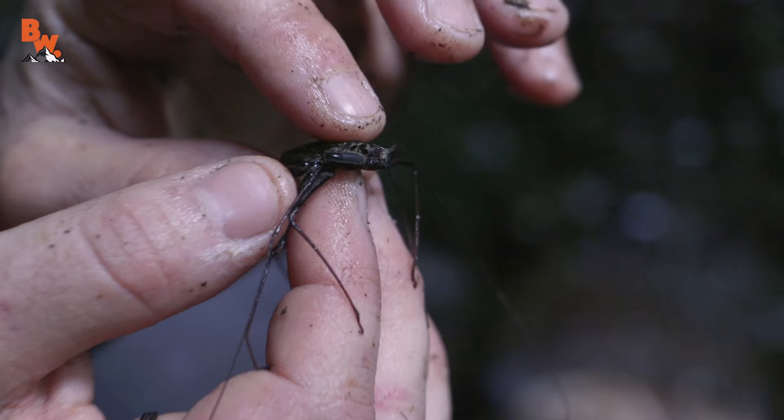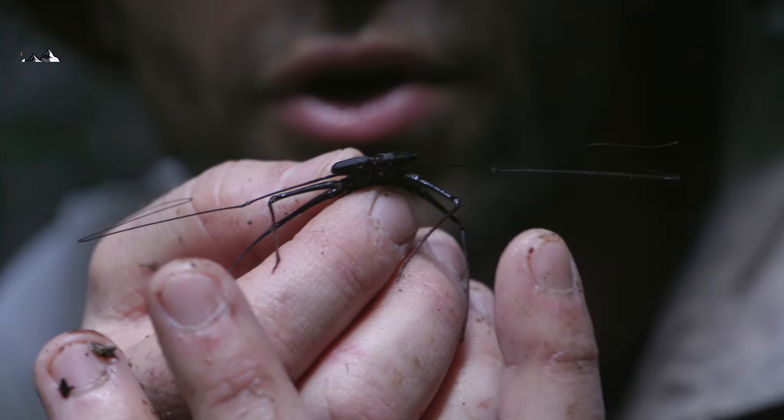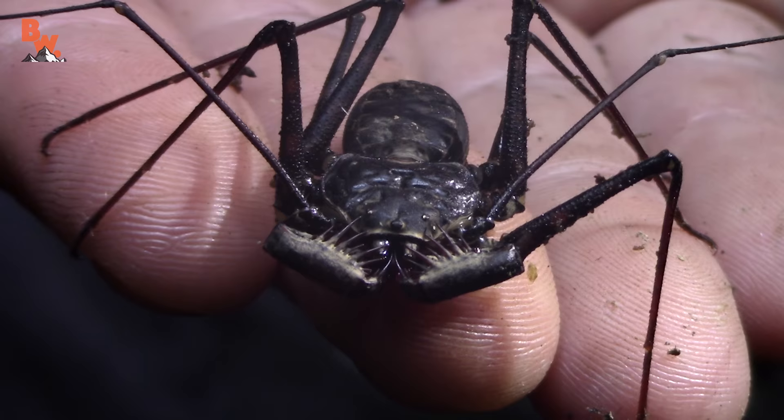Down here at the waterfall, searching for water anoles, I flip over a log and this guy comes scurrying out. Look at those antennae — look how long they are. These are the sensory organs that they use to explore their environment. Primarily nocturnal, so he's probably a little out of his element like this in the daylight. And he just sits still on my hand there.